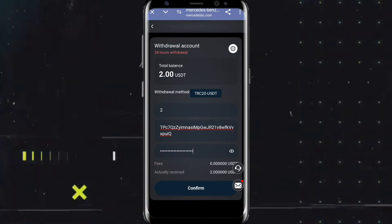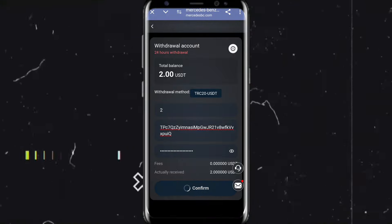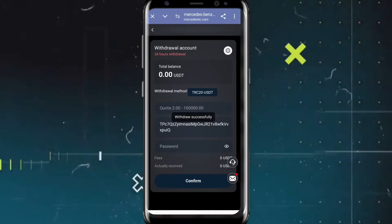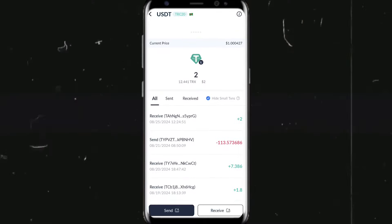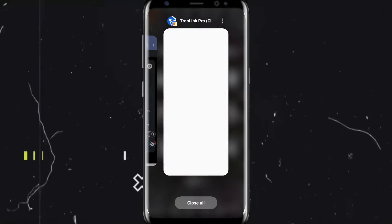Hey guys, all entered — just click for the confirm option. You can clearly see this application withdraw is successful. Just wait a minute and you can see the withdraw is successful. Go back to my wallet and this application is reloading. You can clearly see that 2 USDT successfully received in my wallet.